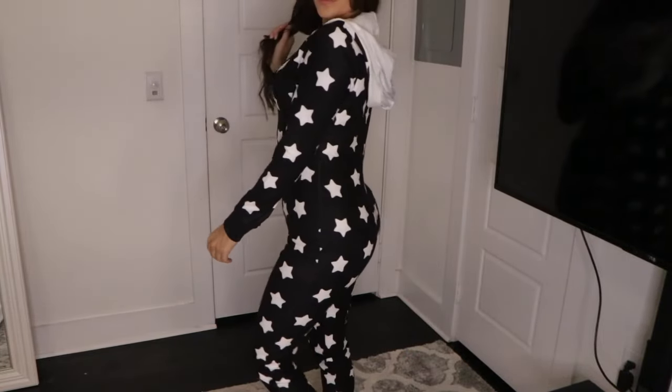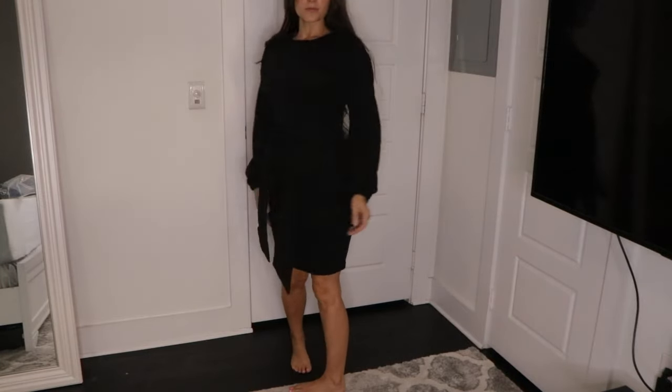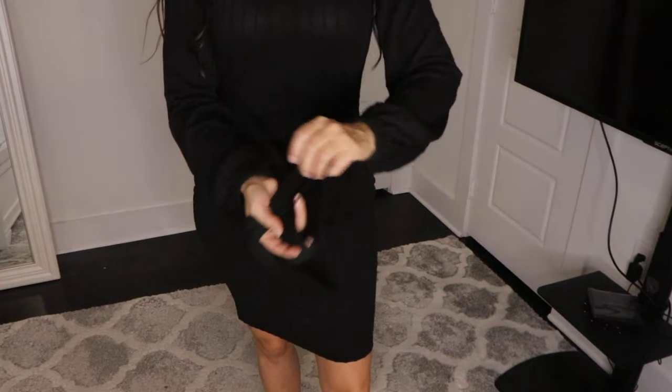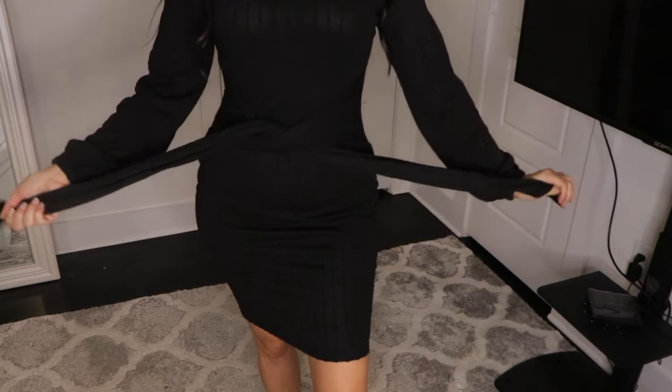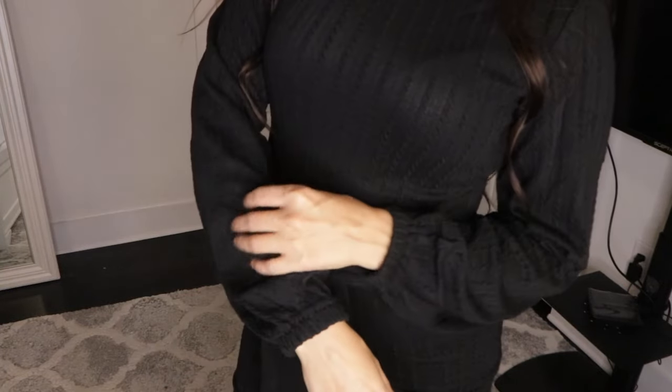Next up is another sweater dress and I got this one in black and I'm kind of obsessed with this one. It's a sweater material, so it's super soft. It's nice and warm and form-fitting and flattering in my opinion. I love the length of this dress and I love the sleeves on it. I also love the little tie in the front as well.